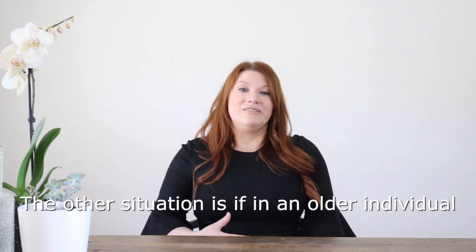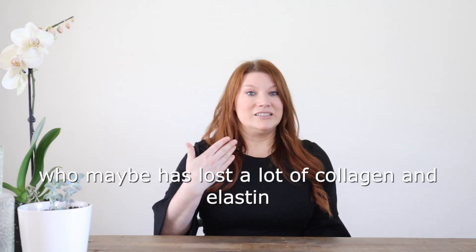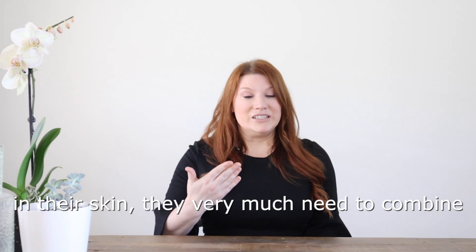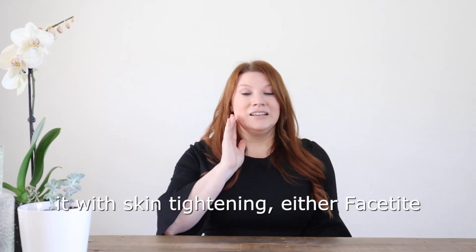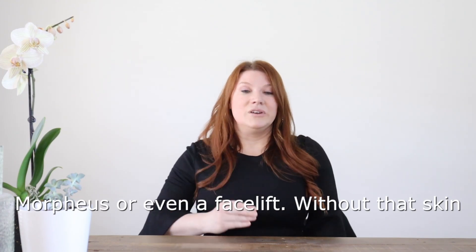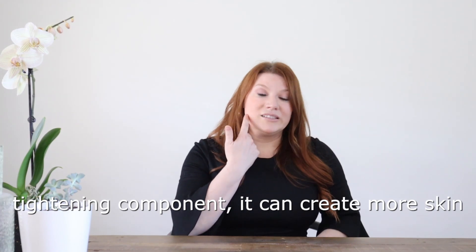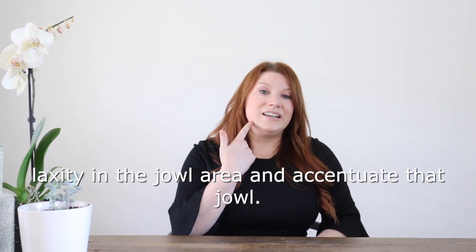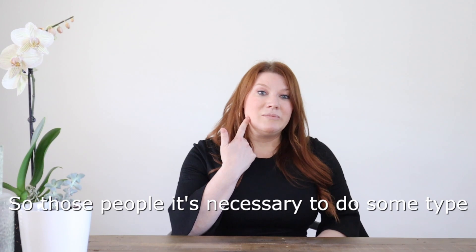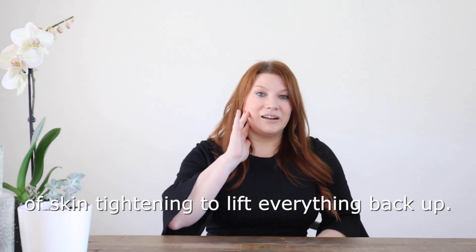The other situation is an older individual who may have lost a lot of collagen and elastin in their skin — they very much need to combine it with skin tightening, either FaceTite, Morpheus, or even a facelift. Without that skin tightening component, it can create more skin laxity in the jowl area and accentuate that jowl. So in those people, it's necessary to do some type of skin tightening to lift everything back up.